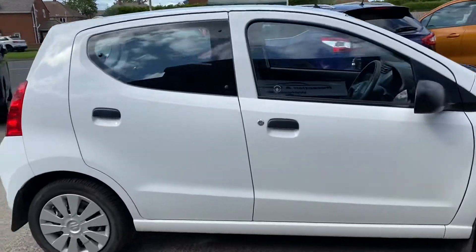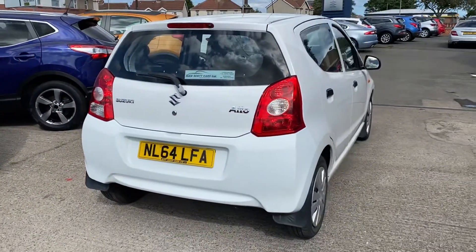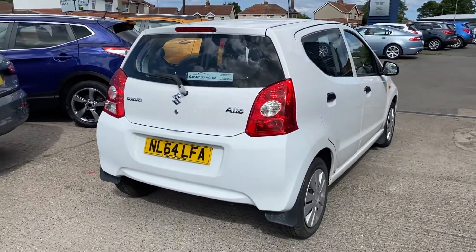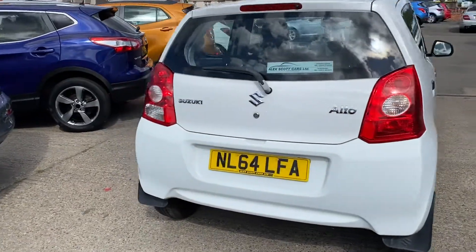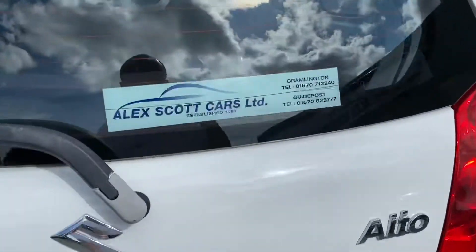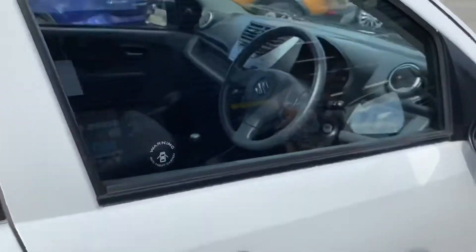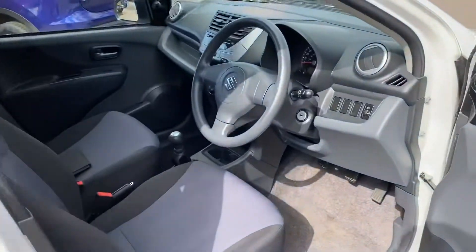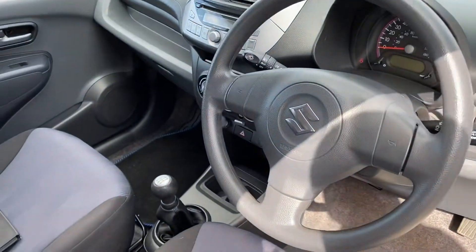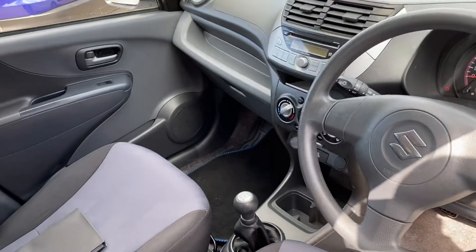We're going to do a quick little walk around the car. We originally sold this car so we know the customers very well, and they do look after their cars. This is how the car has come in today, so we've done absolutely nothing to it as of yet. The car has just under 28,000 miles — around 27,900 something.